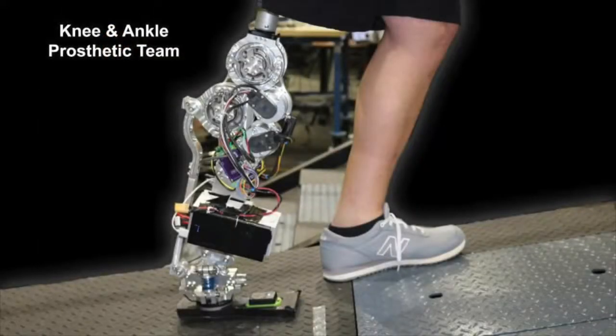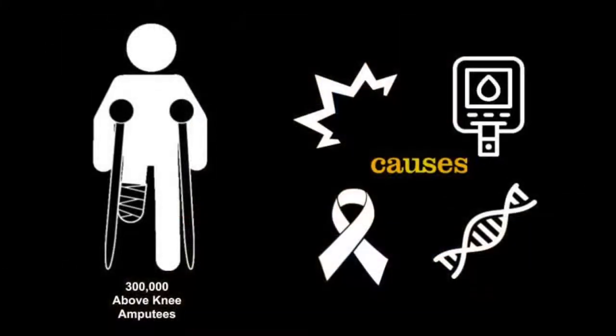Another team that focuses on increasing mobility is the prosthetic team. Those who have undergone above-knee amputation often struggle during community ambulation tasks, such as stairs and ramps, when using traditional unpowered prostheses. We are combating this by developing a powered knee-ankle prosthesis, which allows for enhanced mobility and quality of life when compared with its passive counterparts.